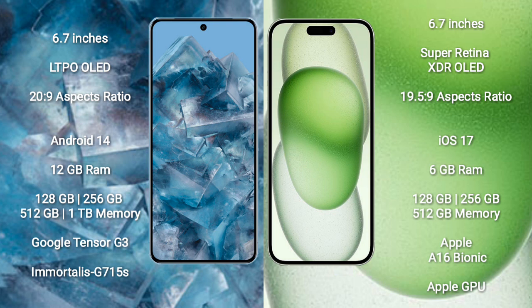Google Pixel 8 Pro runs on the Android 14 operating system. iPhone 15 Plus runs on the iOS 17 operating system. Google Pixel 8 Pro comes with 12 GB RAM and 128 GB, 256 GB, 512 GB, or 1 TB internal storage, with the Google Tensor G3 processor and GPU Mali-G715S.